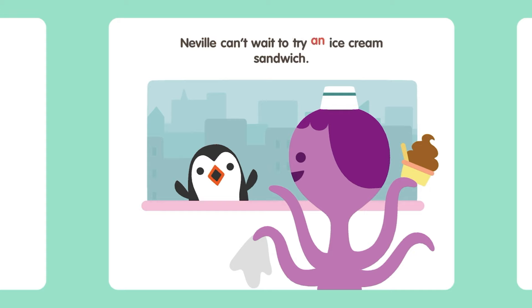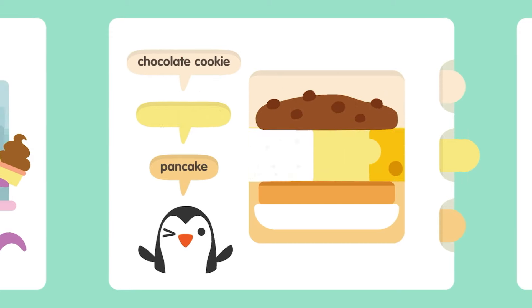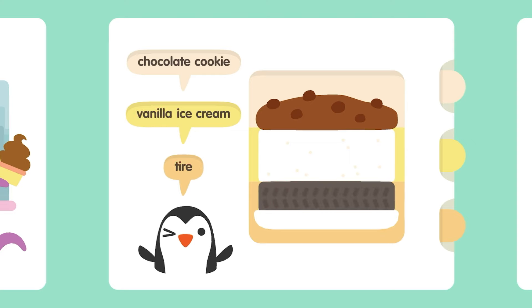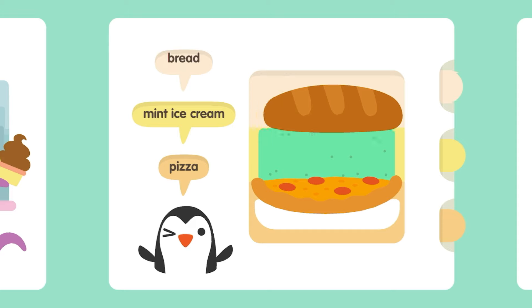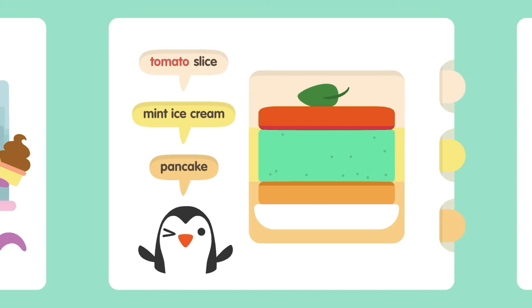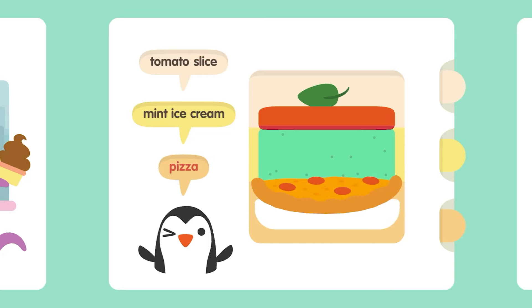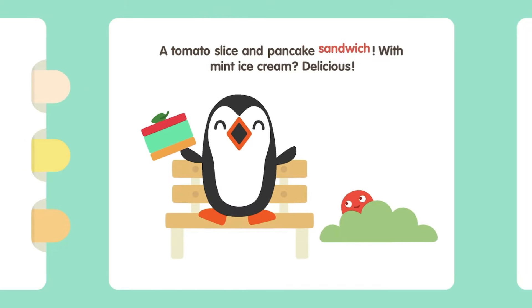Neville can't wait to try an ice cream sandwich! Chocolate Cookie. Vanilla Ice Cream. Vanilla Ice Cream Tire. Tomato Slice. Mint Ice Cream Pizza. Bread. Cheese. Pancake. Vanilla Ice. Mint Ice. Chocolate. Tomato Slice. Pizza. Pancake. A Tomato Slice and Pancake Sandwich with Mint Ice Cream? Delicious!